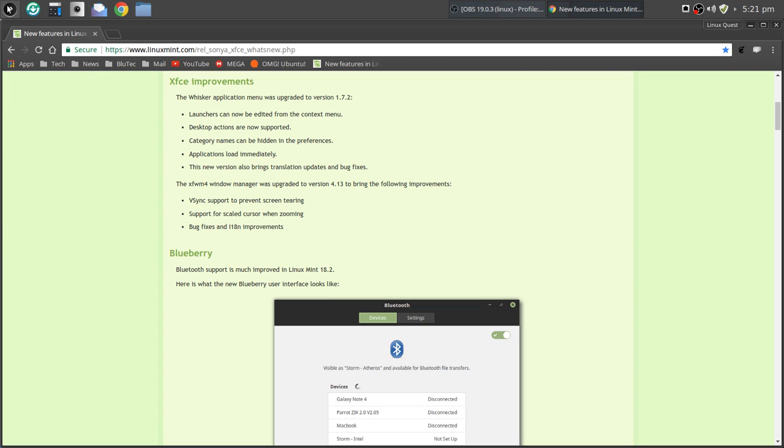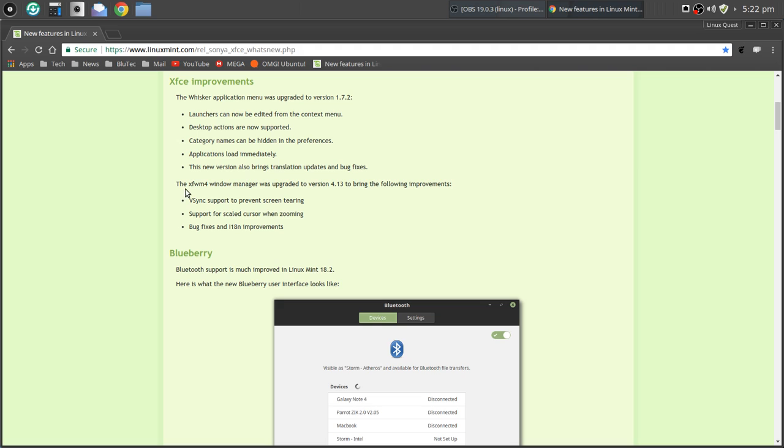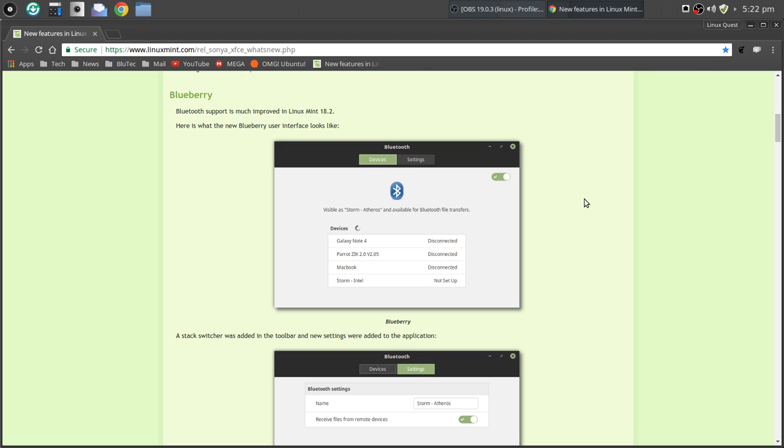The Whisker menu is not always the default menu launcher for XFCE in other distros, so this is more of a complete XFCE mix with Linux Mint. They've done an exceptional job getting all the right things in place. The other big improvement is with the XFWM4 window manager, upgraded to 4.13 — the big one for me being vSync support to prevent screen tearing. Also improvements to Bluetooth support.